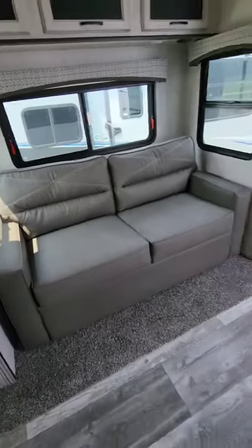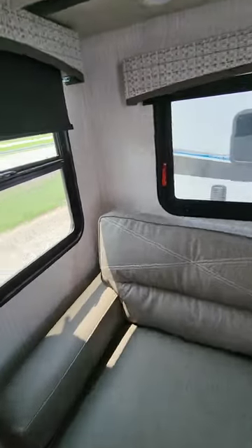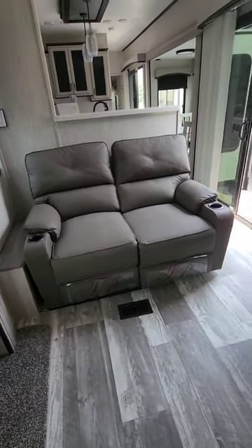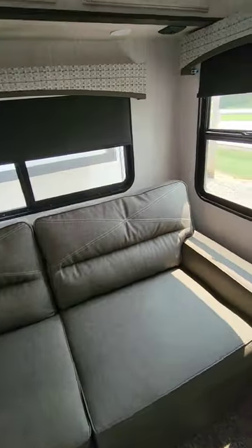You have two sofa sleepers with window areas to see out the rear of the coach. You also have two recliners for watching television across from the TV, and another sofa sleeper with views out the rear.